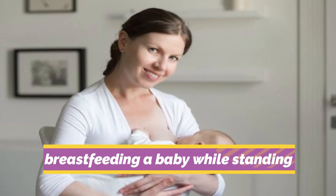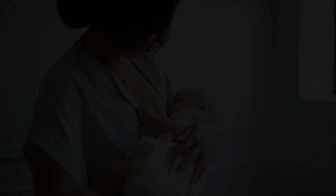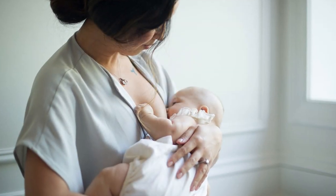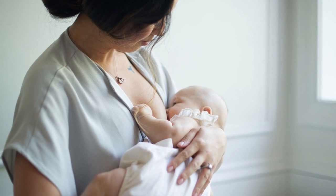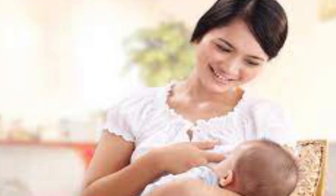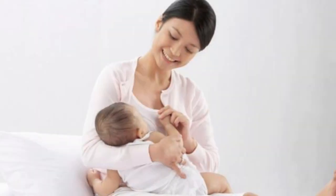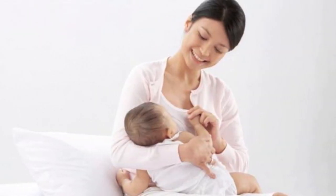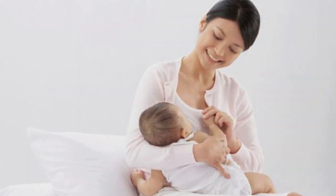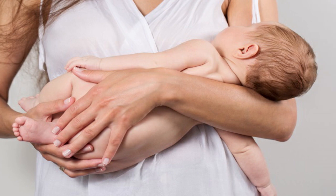4. Breastfeeding a baby while standing. It is ideal to breastfeed when sitting down. It is not a good idea to nurse while standing up, because you'll be tempted to engage in other things that could endanger your infant. Your back, hips, and legs will be strained if you breastfeed while standing. As you don't always have the option to support your arms with cushions, breastfeeding while standing has the potential to put pressure on your arms. The breasts stretch when you nurse while standing, just like when you do so while lying down.